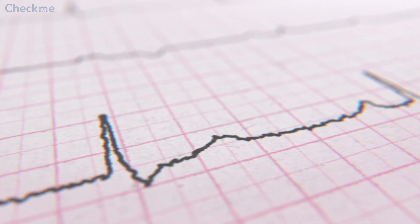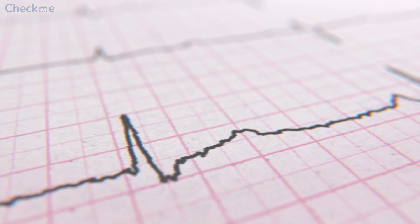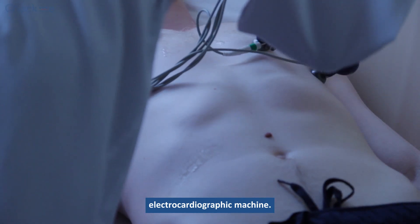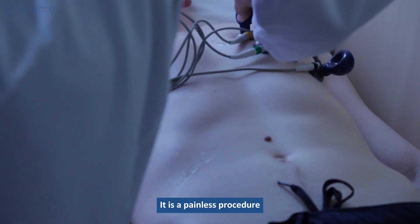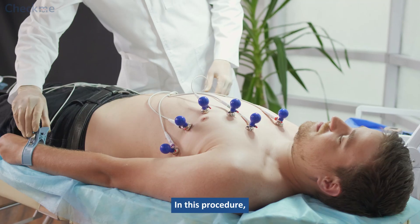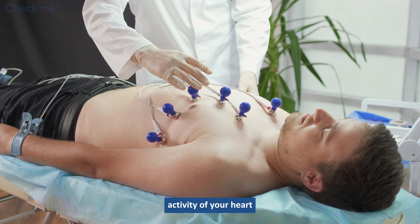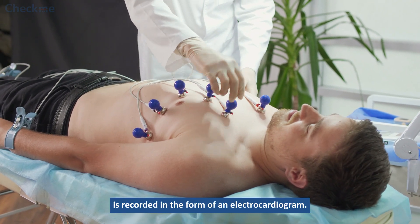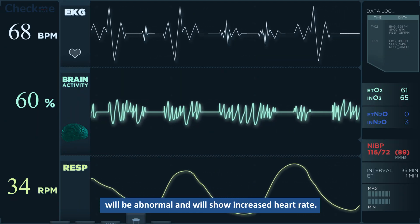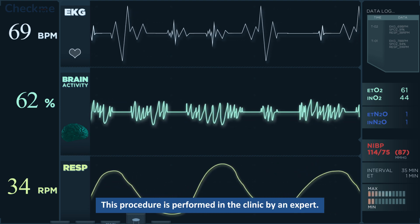Electrocardiogram: The electrocardiogram is a useful technique to confirm atrial fibrillation. It is recorded with the help of an electrocardiographic machine. It is a painless procedure that records the heart's electrical activity using specific electrodes. In this procedure, electrodes are connected to your hands, feet, and chest, and the electrical activity of your heart is recorded in the form of an electrocardiogram. In the case of atrial fibrillation, the pattern of ECG will be abnormal and will show increased heart rate. This procedure is performed in the clinic by an expert.